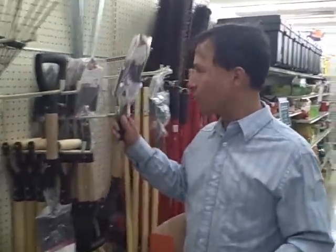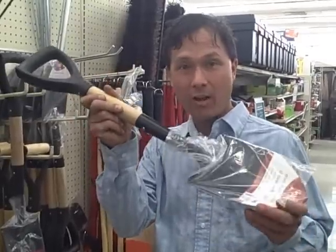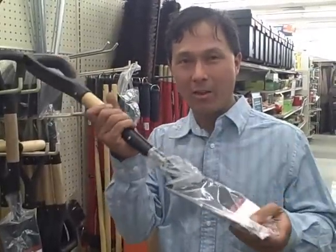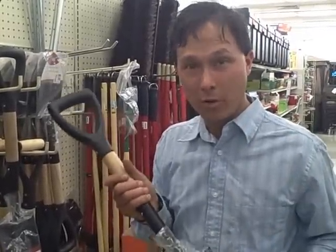At Big Lots, you get what you pay for. They have these small little shovels that I like for raised beds, but Craftsman also sells these and the Craftsman one comes with a lifetime warranty. This one is actually quite loose, so a lot of the items I don't recommend at Big Lots. But what I'm going to do today is show you some actually good items that they do offer here that may help you grow more food at home.